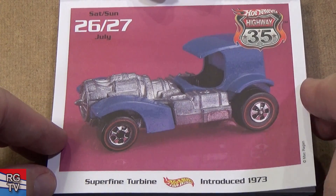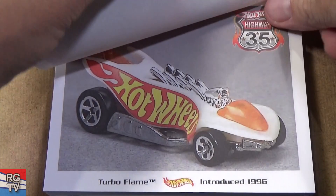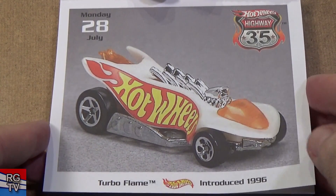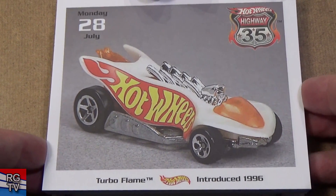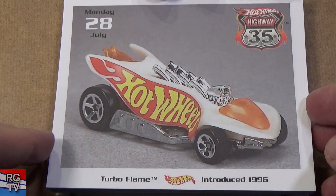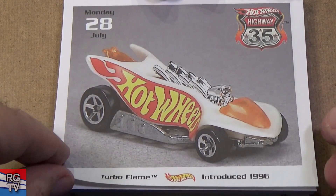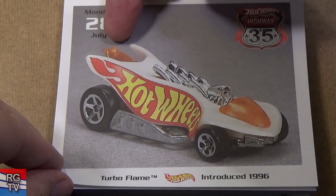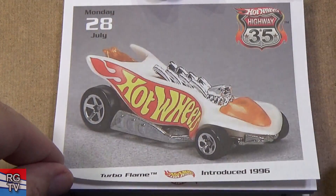1973 — one of the reasons for the changes to enamel paint was there was a recession, plus problems with oil supplies. Plastic is made from oil, and everything got expensive, so they had to cut costs. Sales were not good and it was not looking good for Hot Wheels in 1973, but they survived and pulled it up. Turbo Flame, introduced in 1996 — this part kind of has a flame shooting out the back. Cool model.